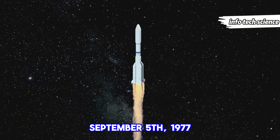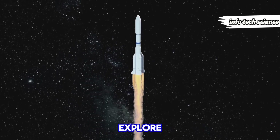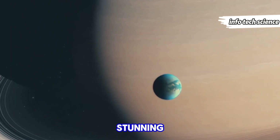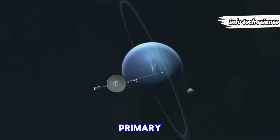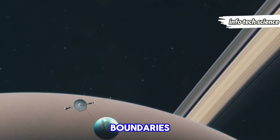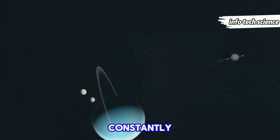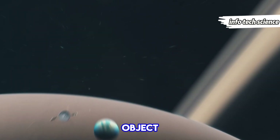Voyager 1's journey began on September 5th, 1977, when it launched from Earth on a mission to explore the outer planets. Initially tasked with studying Jupiter and Saturn, Voyager 1 sent back stunning images and crucial data about these gas giants and their moons. After completing its primary mission, it continued its trek, pushing beyond the known boundaries of our solar system. For over 47 years, Voyager 1 has been on an extraordinary voyage, constantly expanding our understanding of the cosmos and making it the furthest man-made object from Earth.